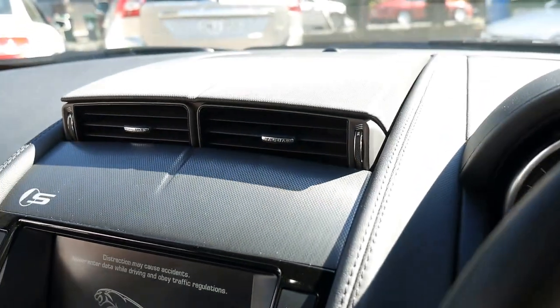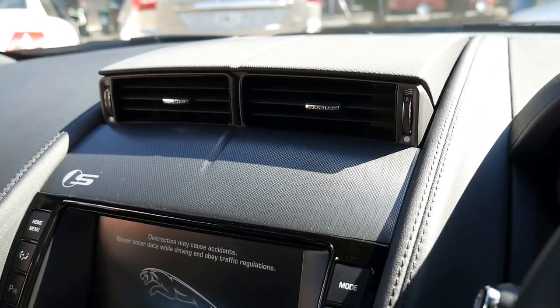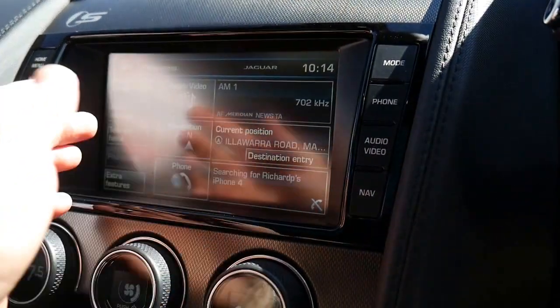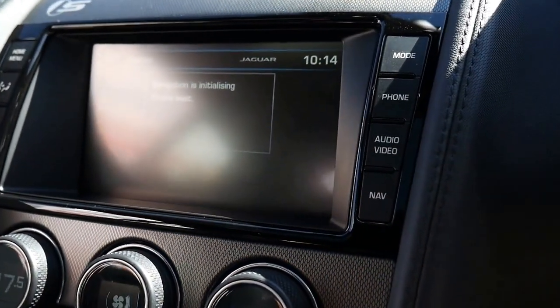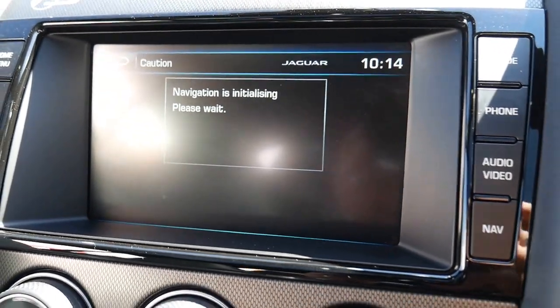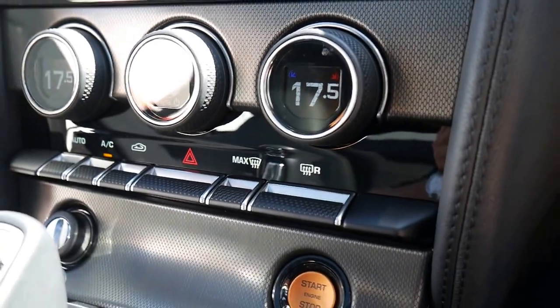Jaguar really have come a long way. Look at that — the air vents pop up out of the top of the centre of the dashboard, it's amazing. We just touched the screen and it lets you know where you want to go. It's got reversing cameras, Bluetooth, and parking sensors. It's just going to let that navigation initialise.